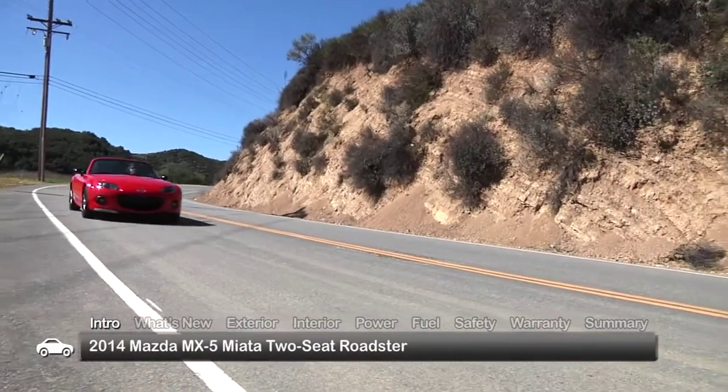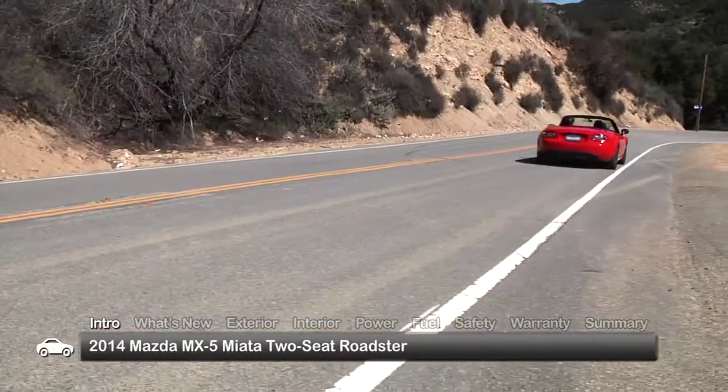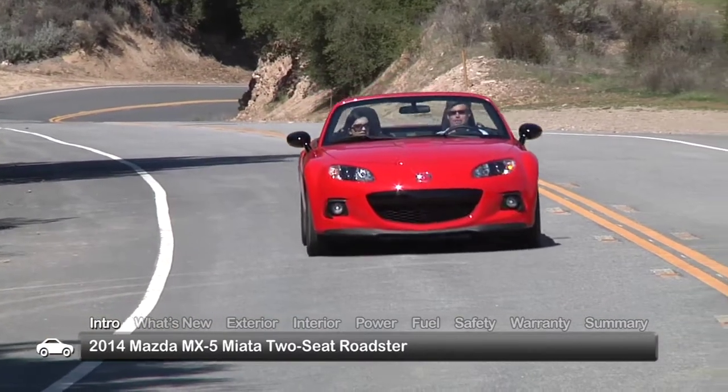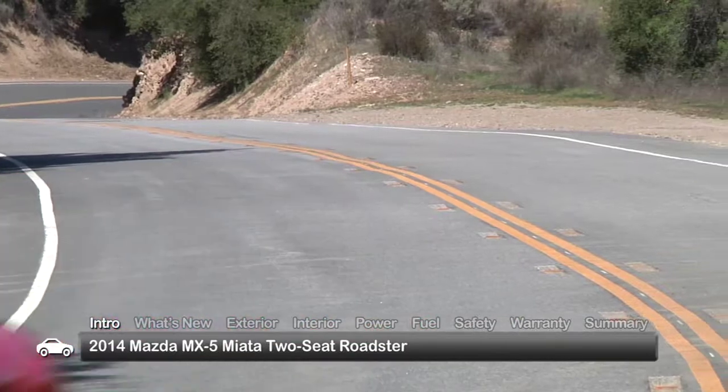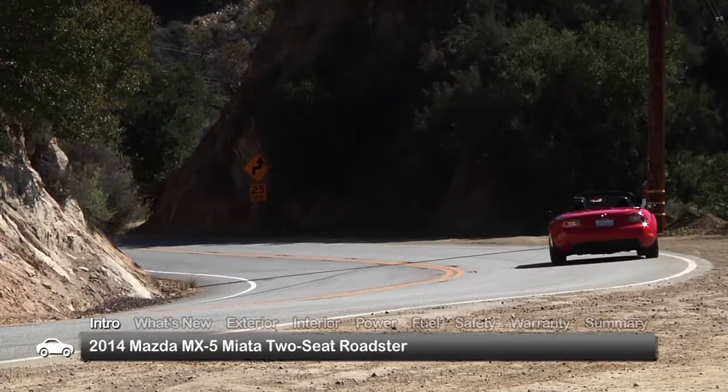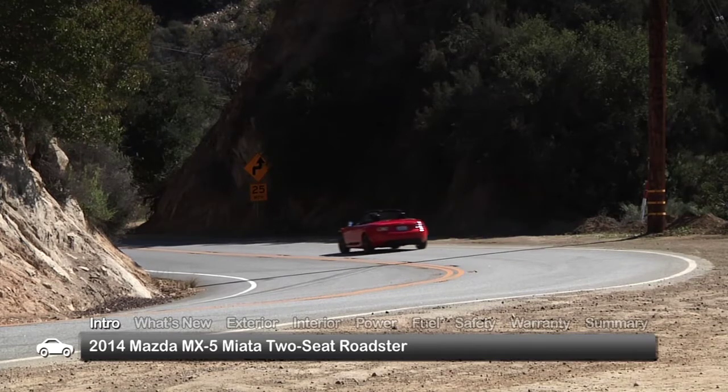Continuing to demonstrate that a world-class sports car can be affordable, the 2014 Mazda MX-5 Miata serves up a satisfying blend of spirited performance, exceptional handling, and drop-top excitement, with a sticker price within reach of many would-be enthusiasts.